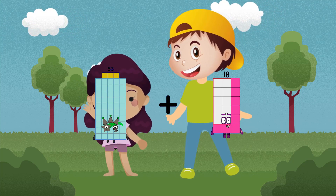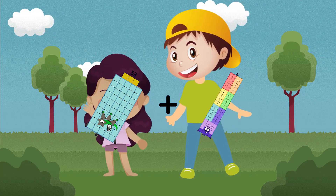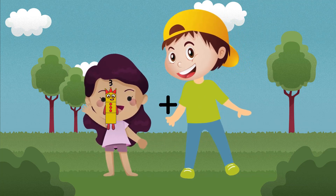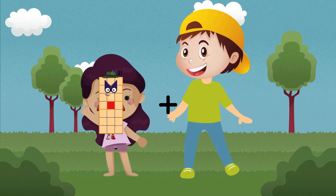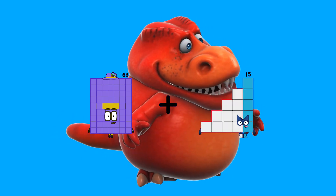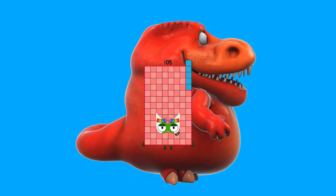53 plus 76 equals 129. 63 plus 42 equals 105.